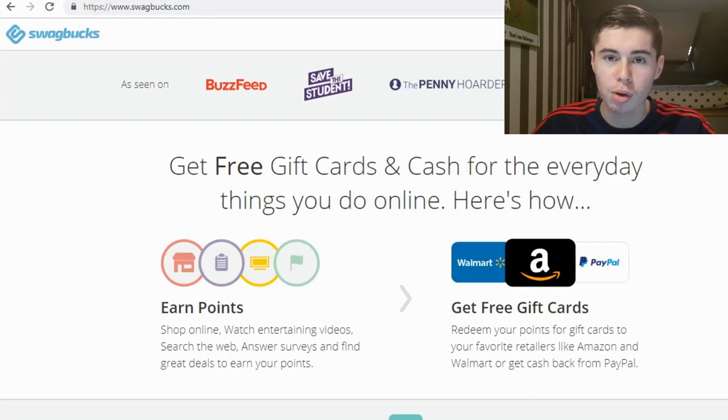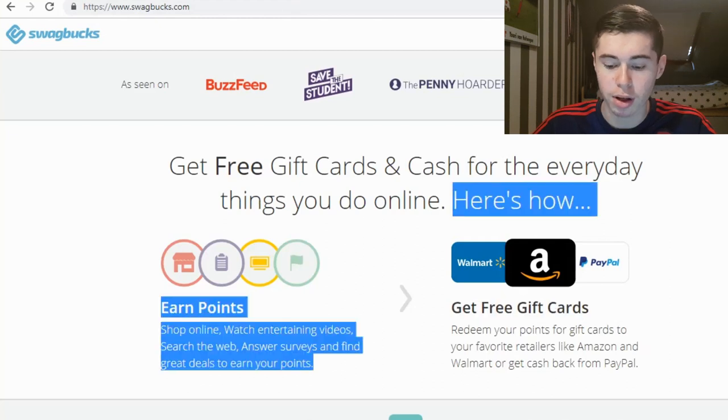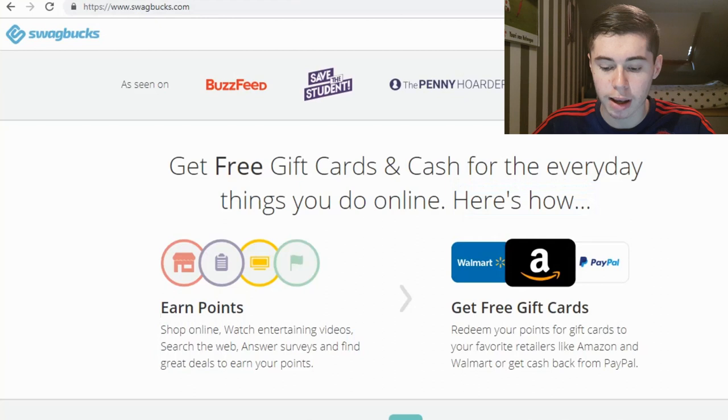You're probably wondering what you can do with these points. You can get free gift cards — redeem your points for gift cards to your favorite retailers like Amazon and Walmart, or get cash back from PayPal. If you want to get money directly into your PayPal account make sure to keep watching because we're going to find out how you can do that.